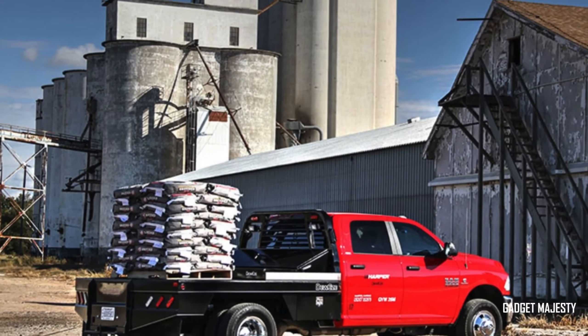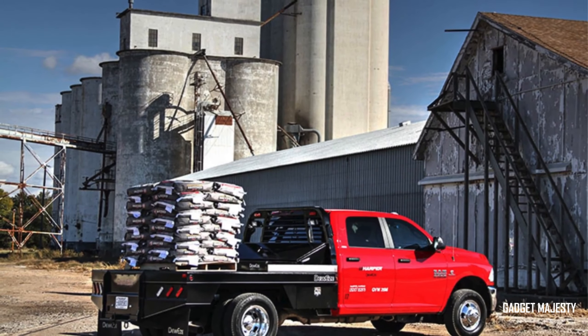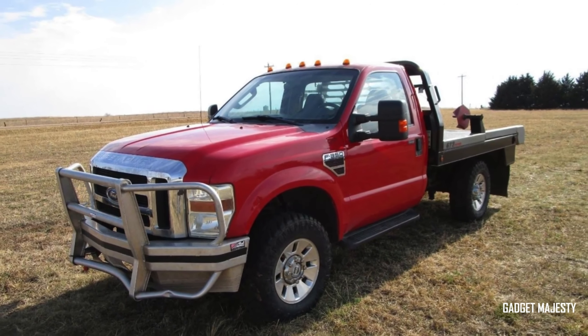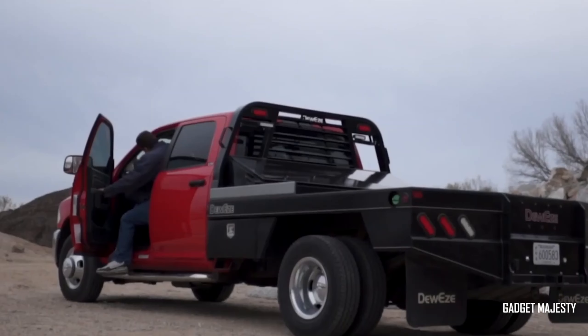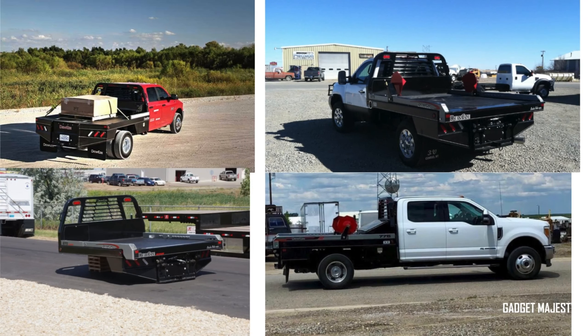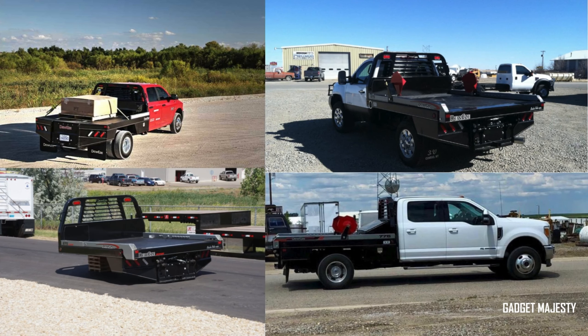Tramontina's tool organizers bring order and security to the chaotic world of truck tools and accessories. These organizers are more than just storage — they're a sanctuary for your tools. With lockable drawers, you can rest easy knowing your tools are safe from prying hands and the elements.